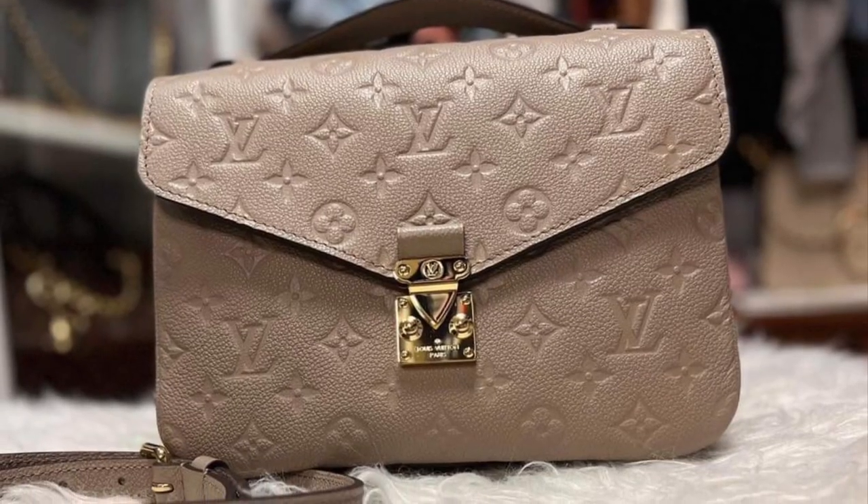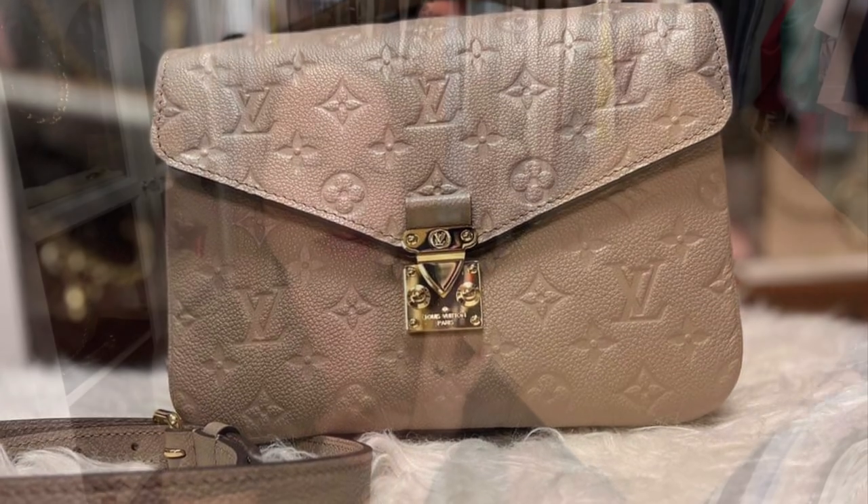Hey YouTube, it's Aaron and I am the Handbag Housewife, back again with another video. Today's video is going to be a luxury unboxing video. I have been selling off some of my luxury collection, and in order to get the bag in this box, I sold my Louis Vuitton Pochette Métisse.